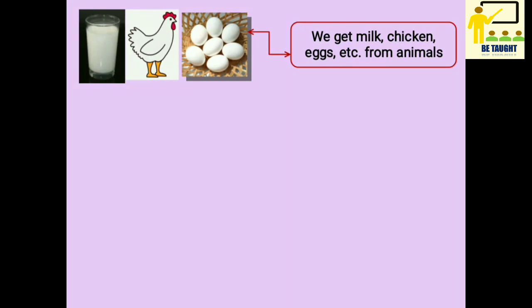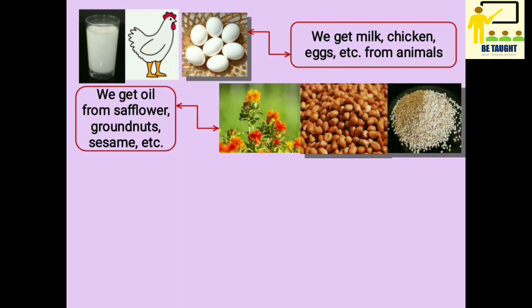Now we will see that there is a wide variety in our foodstuffs. We use different foodstuffs for different purposes. Like we get milk, chicken, eggs, etc. from animals. We get oil from sunflower, groundnuts, sesame, etc.